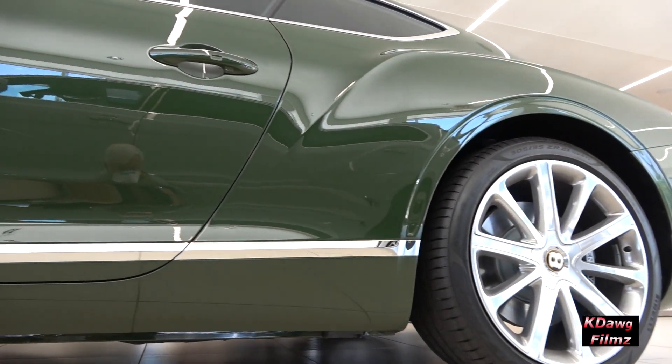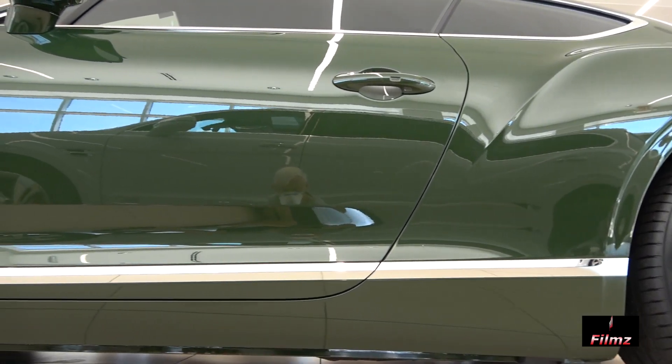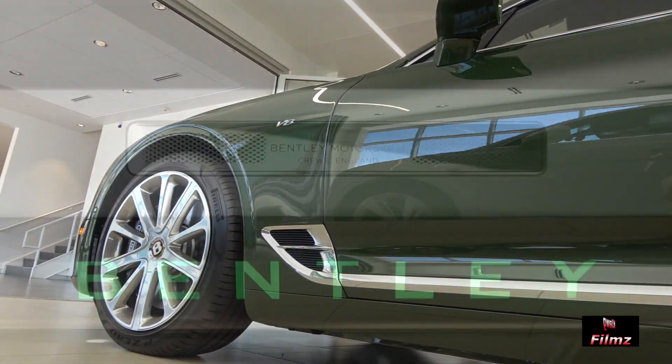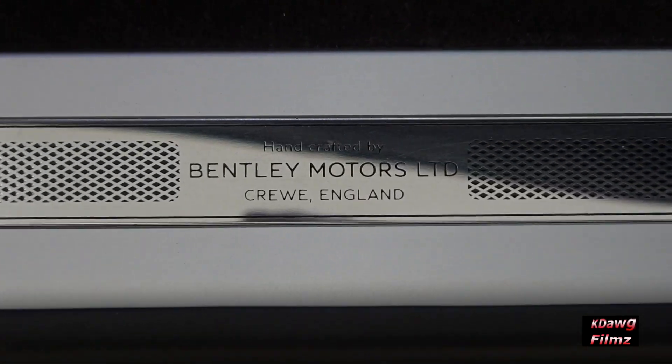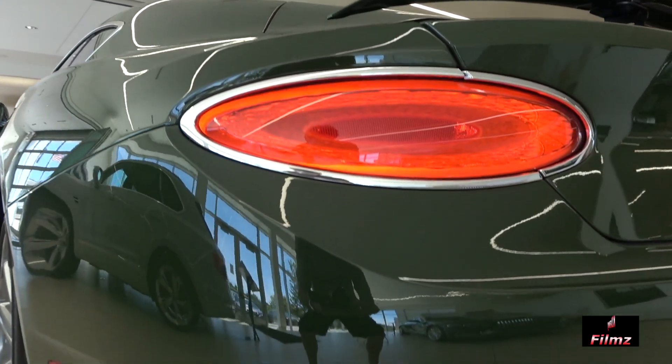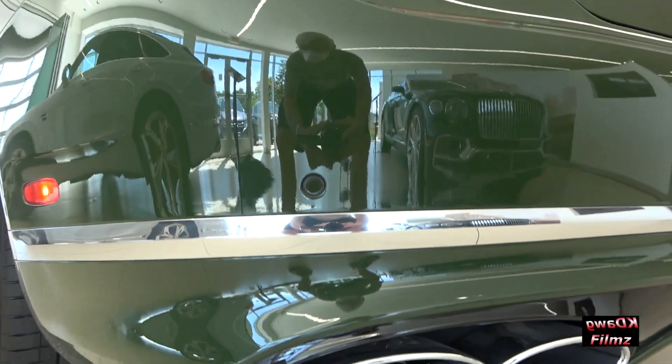The beautiful piano finish paint, which is British racing green on this car, is applied to each new Continental GT by the craftsmen and women at the Bentley factory. Working alongside the very latest technology in robot paint systems to provide an unrivaled level of detail.